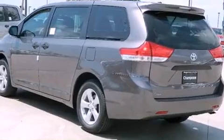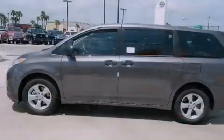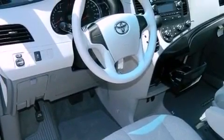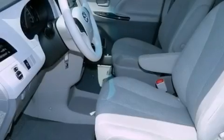passenger and driver side sliding doors, a rear window defroster, 12-volt power outlets, rear impact crumple zones, an anti-lock braking system, side curtain airbags, latch-ready child seat anchors, a keyless entry system, and a rear spoiler.